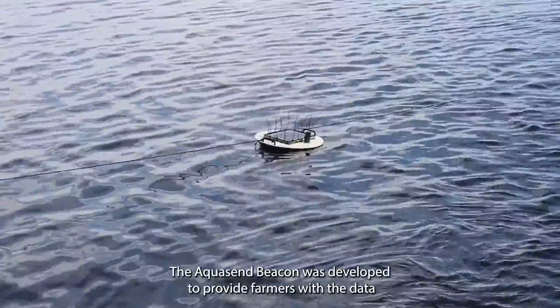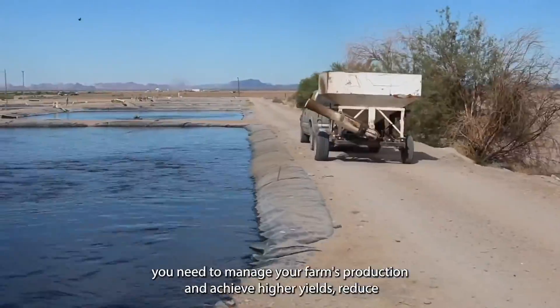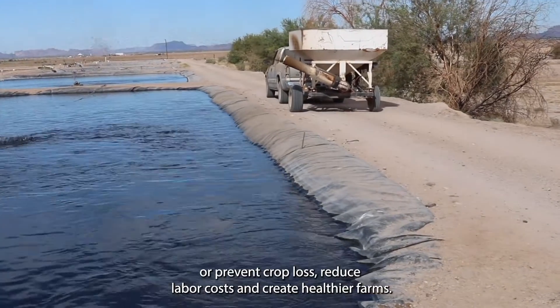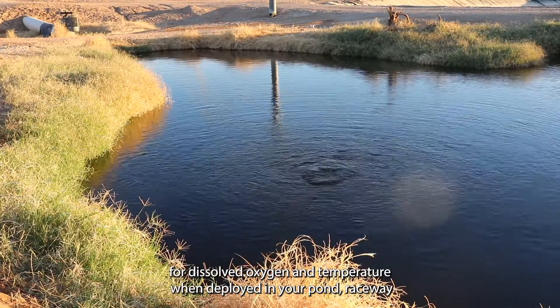The Aquasend Beacon was developed to provide farmers with the data you need to manage your farm's production and achieve higher yields, reduce or prevent crop loss, reduce labor costs, and create healthier farms. The Aquasend Beacon is a rugged and reliable real-time monitoring device for dissolved oxygen and temperature.